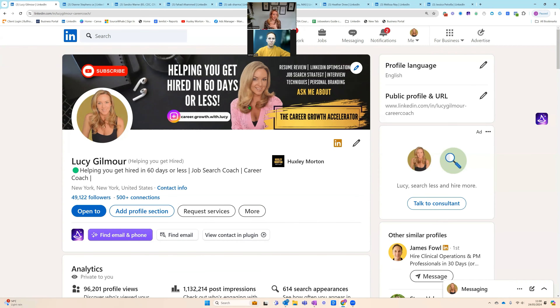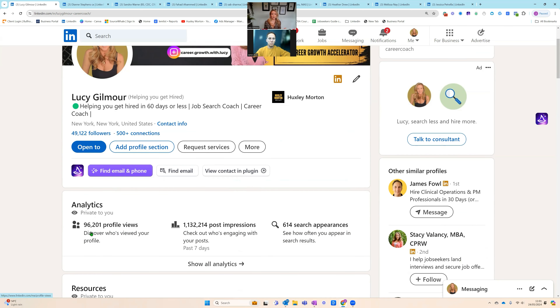In my headline I've got a green emoji — it almost draws the eye in. I've got 'helping you get hired in 60 days or less, job search coach, career coach' — it literally says what I do. I get 96,000 people looking at my profile in the last 90 days, effectively 1,000 people a day, because I have a banner that stands out and a headline that stands out. I also do a lot of posts — I've got 1.1 million post impressions. Posting regularly is another thing you could do on your profile.